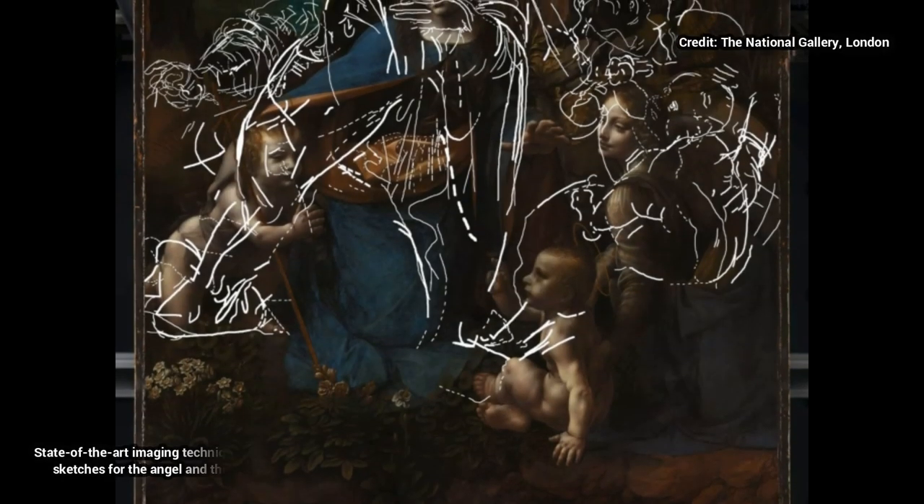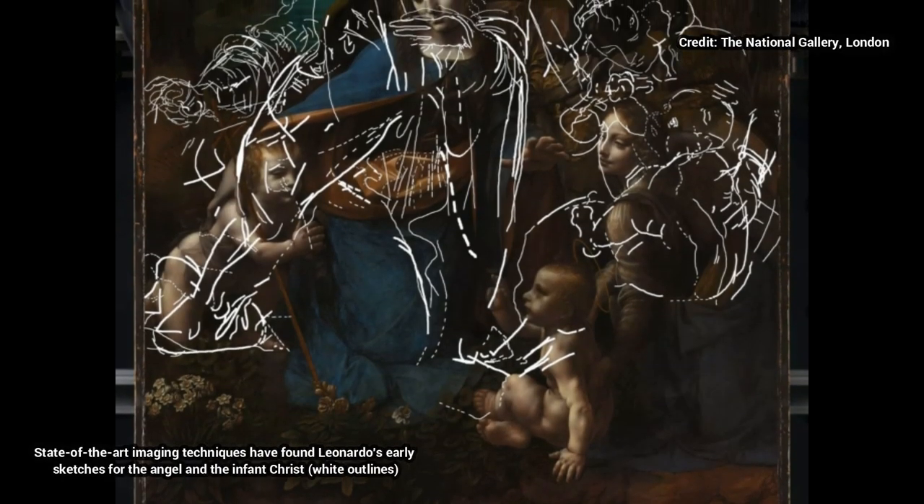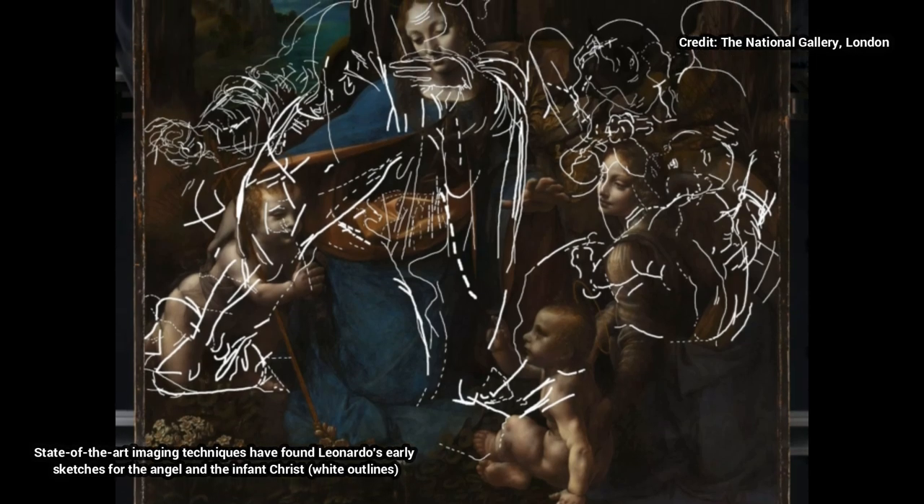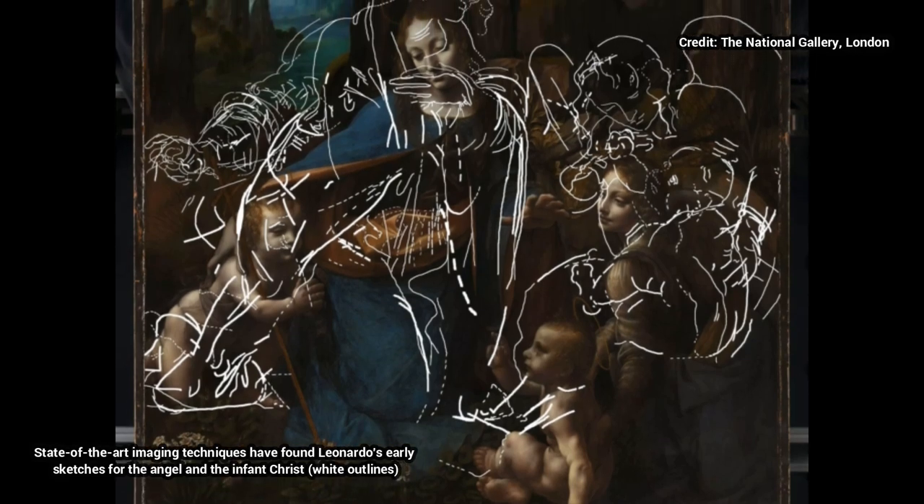They are part of an immersive show where visitors will be able to step into a mock-up chapel to see how the painting was originally intended to be displayed, and how the legendary polymath's scientific research inspired the effects of light and shadow.